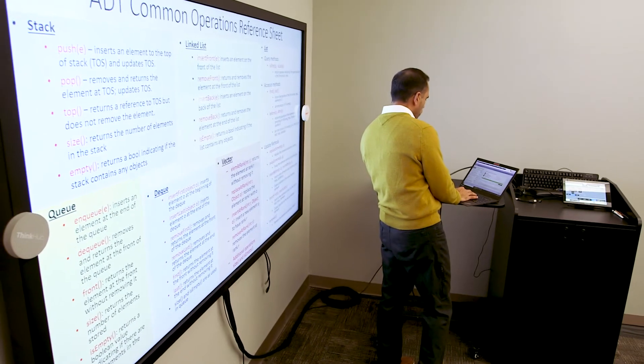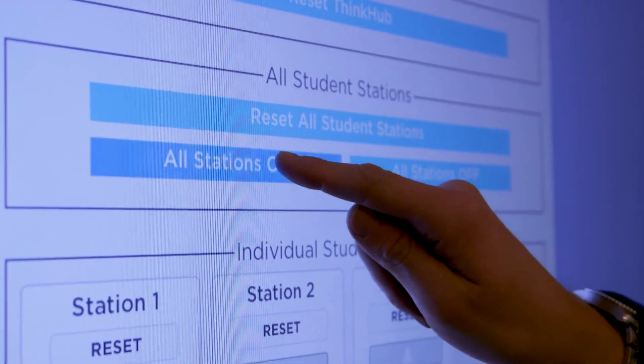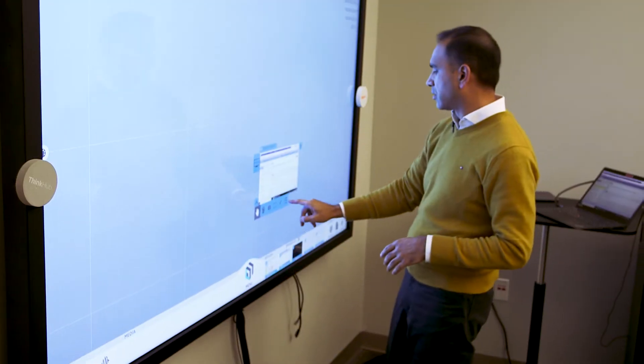One of the key things we were trying to accomplish with the connect system was the ability to provide what had previously been a series of technology solutions and bring many more of those down into a single platform. And so the ability to have interactive activities going on between the faculty and the students.